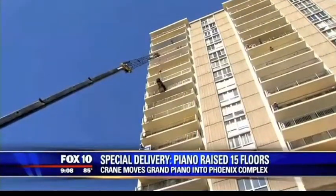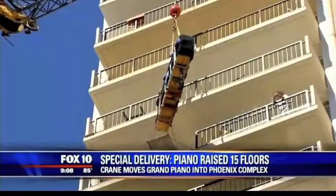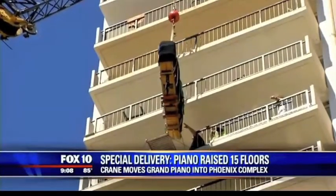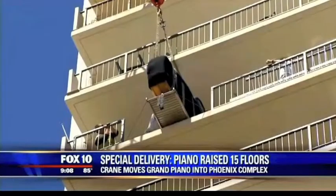It only took several minutes for the piano to be hoisted up to the right floor, where workers on the balcony were waiting with a ramp. They brought the piano in, carefully lowered onto the ramp, then wheeled into the home in one piece.